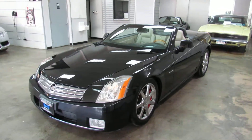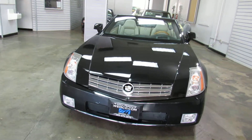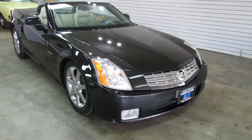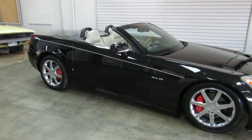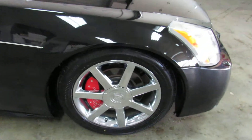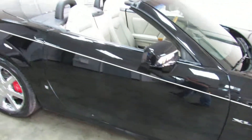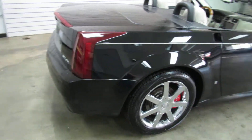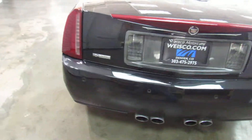This is a 2006 Cadillac XLR convertible done in black over tan leather interior. It's got right under a hundred thousand miles — only 97,000 miles on it. It's got the chrome wheels, red painted caliper covers, and it's a retractable hard top. Both the interior and exterior are in really nice shape.